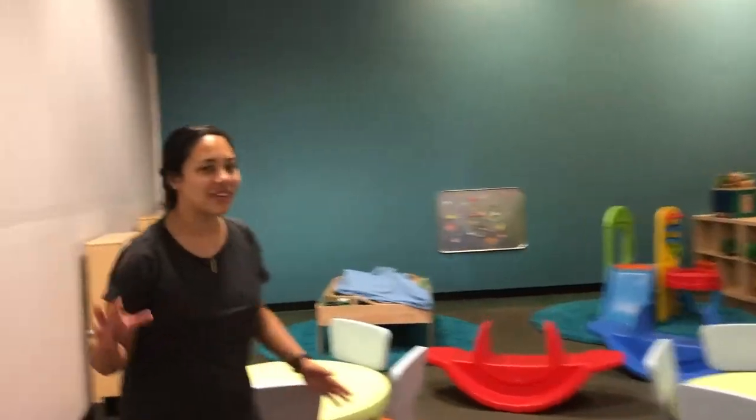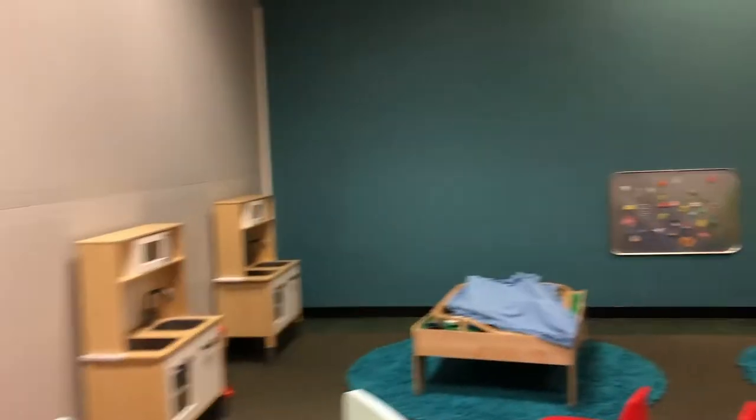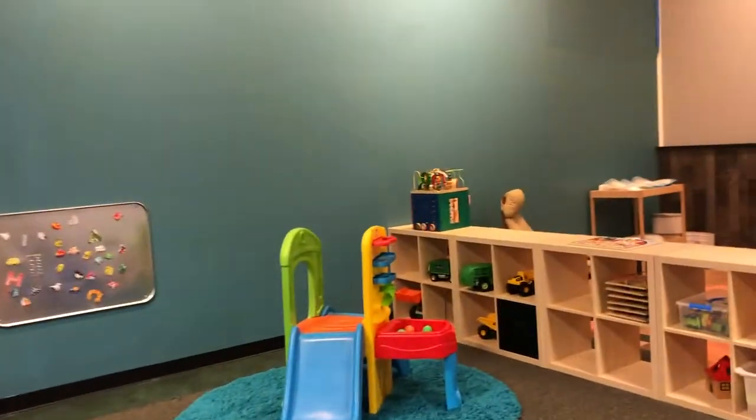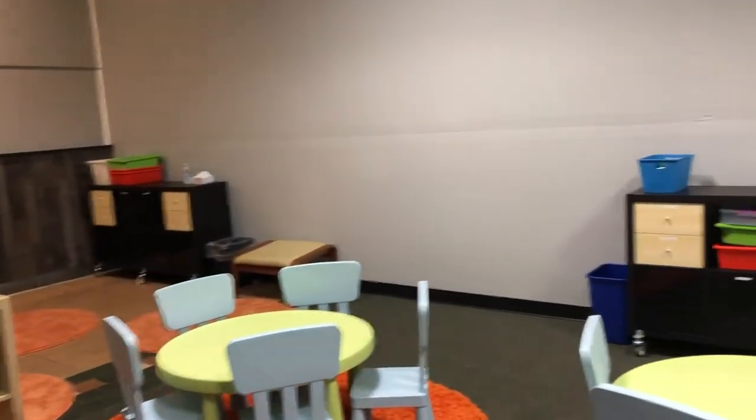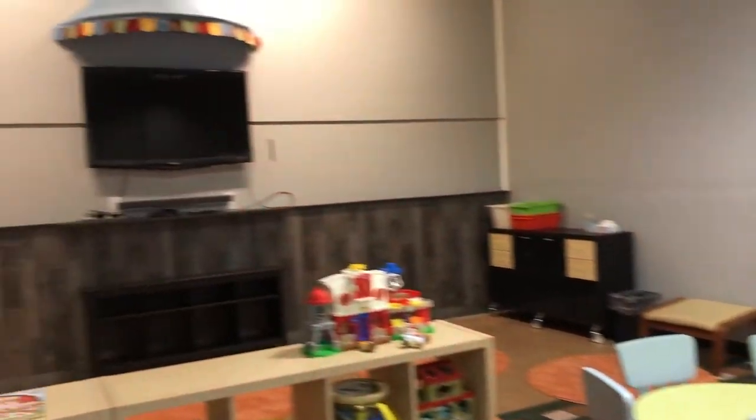Right next to the baby's room, we moved our tots in here so they can be close by to our babies. We've got lots of fun things going on in here. Tots are two to four years old. This is like a carnival TV station up there — this is awesome!